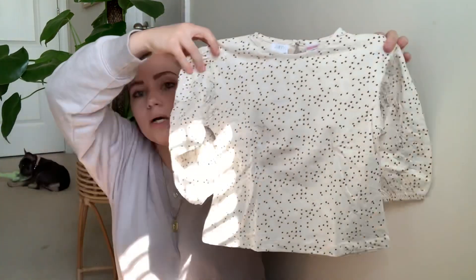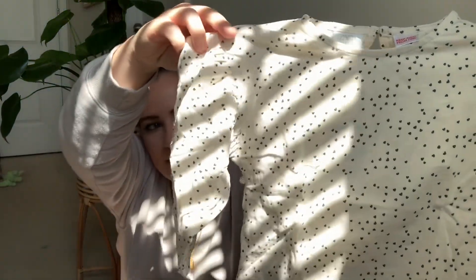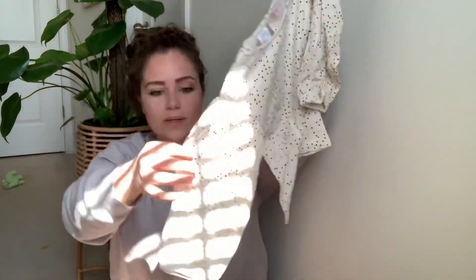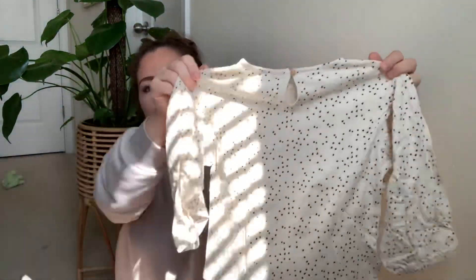I got Zaya a short-sleeve shirt — it's like an off-white color with a pocket at the bottom, just a baggy short-sleeve. The reason I got this shirt is because I saw it styled with a pair of pants on the Zara site, which shows you different ways to style each piece. Then for Arlo I got an all-white top with little black hearts, balloon-type sleeves, and a button in the back — so cute.